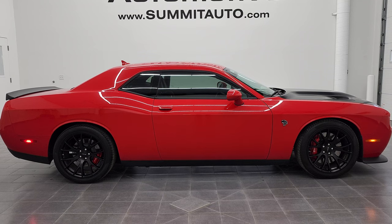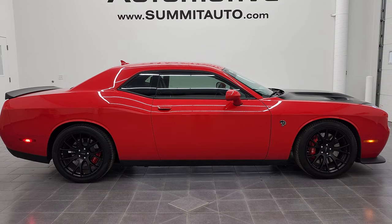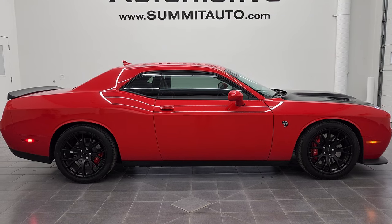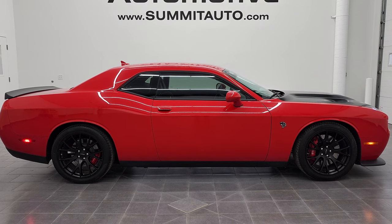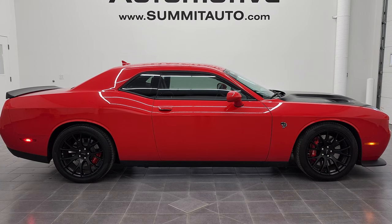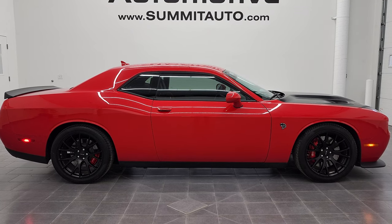Remember to like, subscribe, and share on this video and all the videos you see there. Click the bell notifications and you'll get updates on the videos we do each and every day here at Summit Auto. You'll see a link to subscribe to our YouTube channel in the upper left, a link to more Hellcat and Dodge Challenger videos in the upper right, a link to this vehicle on our website in the lower left, and a link to one of our latest YouTube videos in the lower right. We're super excited to help you with this ultra clean 2015 Dodge Challenger Hellcat in Tor Red clear coat. Thanks again for checking out the video — remember to like, subscribe, and share.